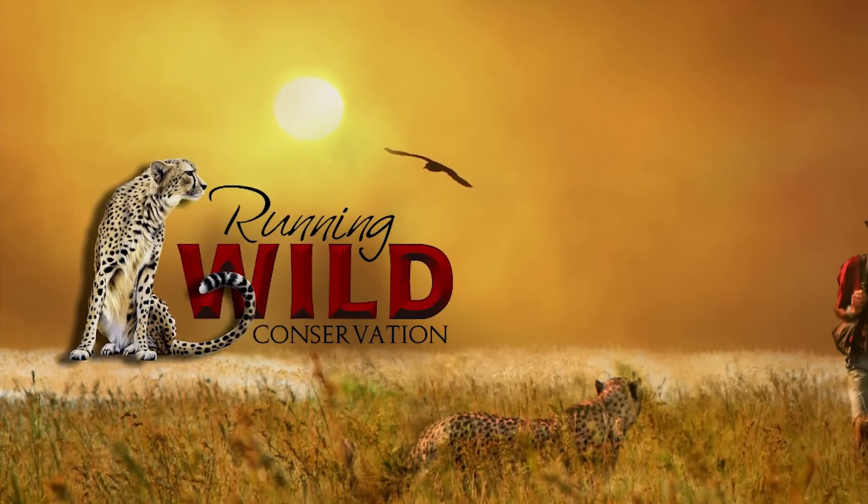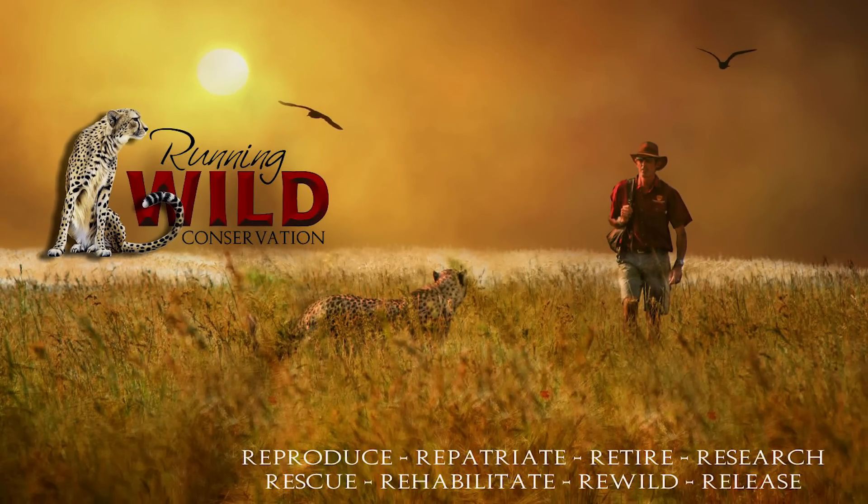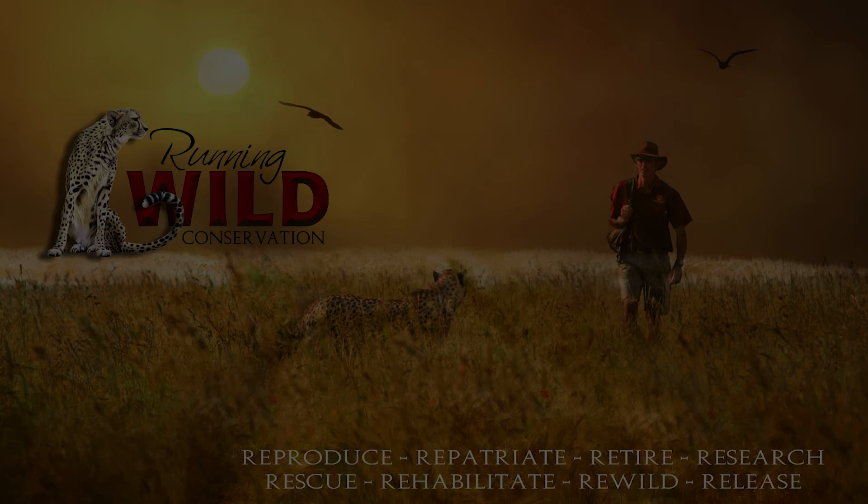Soon they'll have a new and improved location for their project, northwest of Johannesburg. It's a place of their dreams, where these cheetahs can be raised, rewilded, and released into the wild.